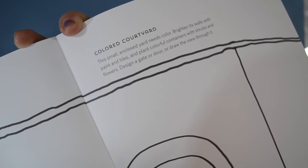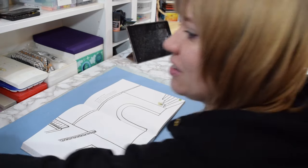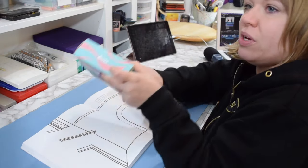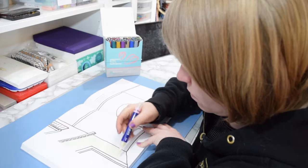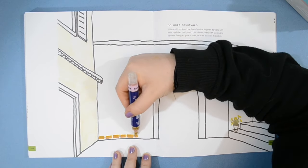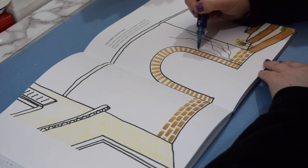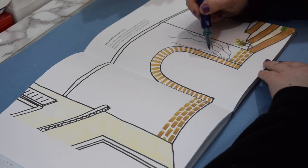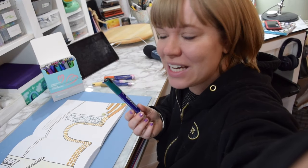I've decided to go for the colored courtyard page. I'm going to start off with my Artx Simptap markers. Something really beautiful about the shape of these pens is that they're in a leaf shape already, which is fantastic - you just press them down and you've got leaves. It's wonderful.